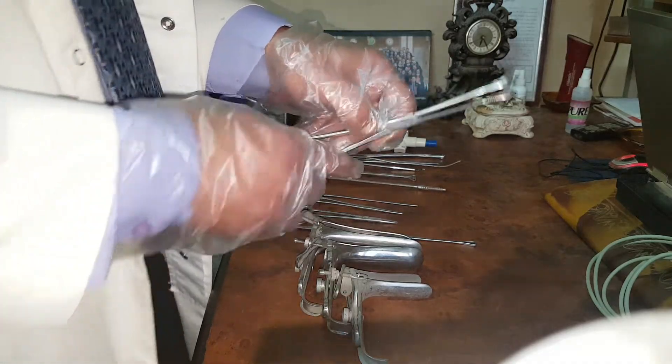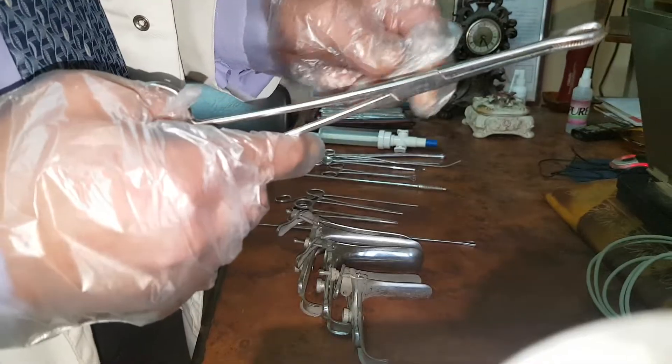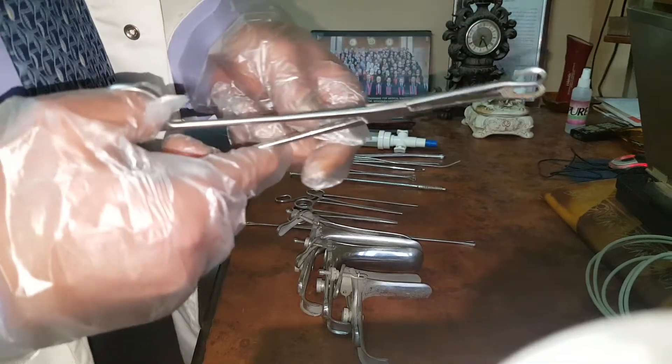This is an ovum forceps, used to evacuate the uterine content in case of incomplete abortion.